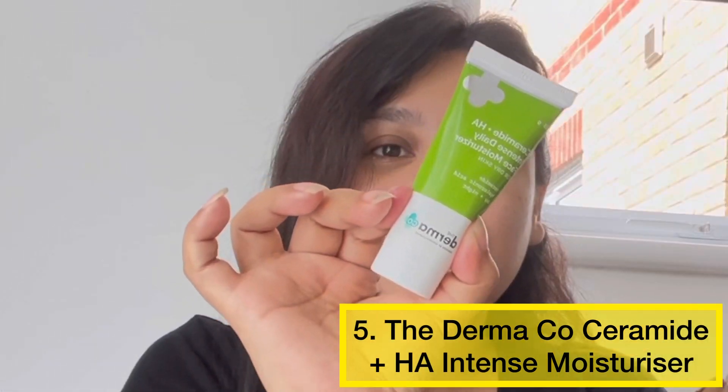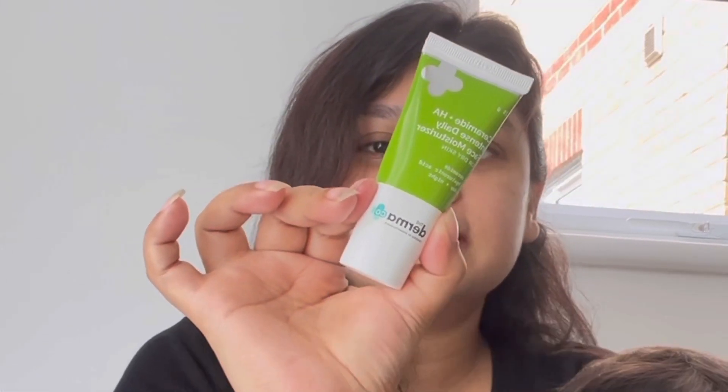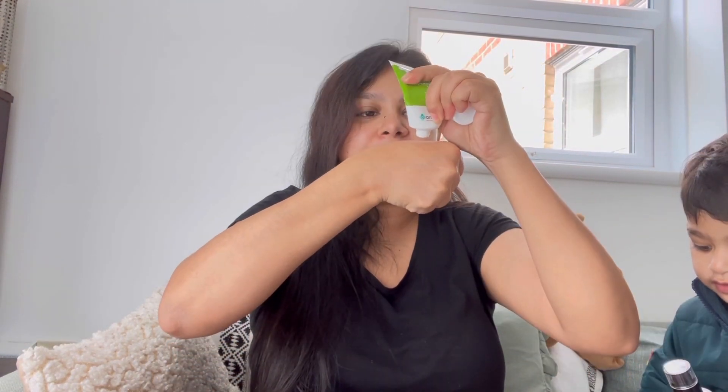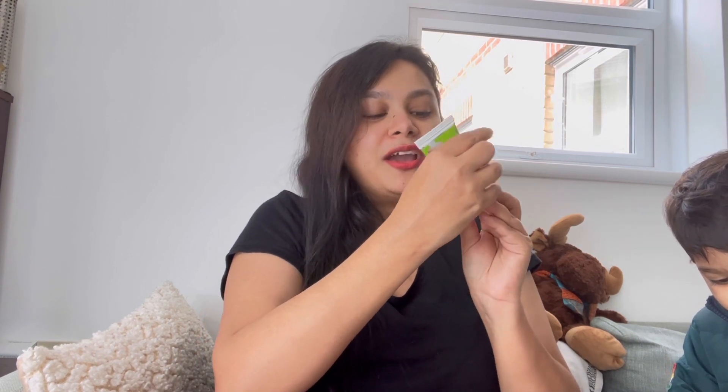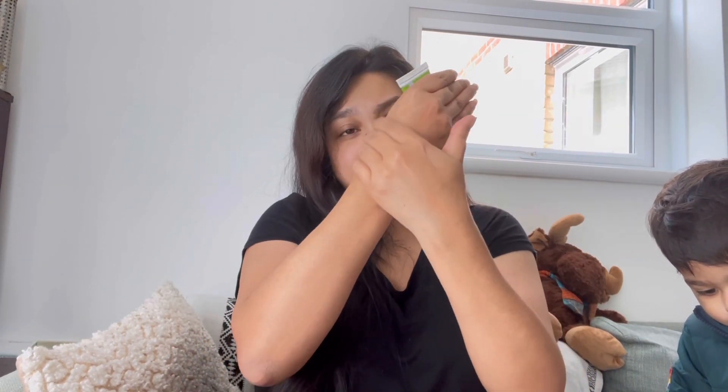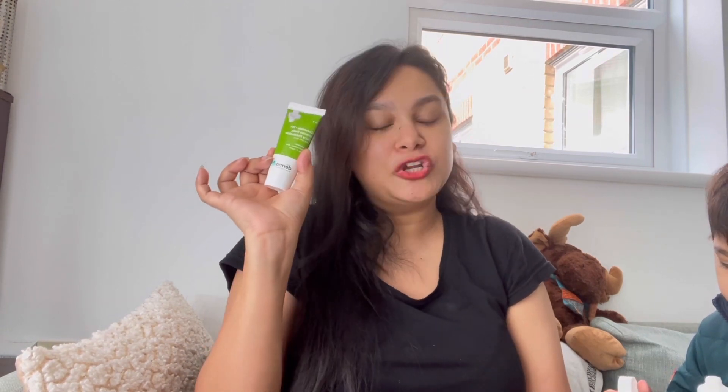The next moisturizer is for dry skin people. This is the Dermacoca Ceramide and Hyaluronic Acid Intense Moisturizer. When my skin is dehydrated or dull, I use this moisturizer. The Ceramides give you a lot more nourishment and hydration. It is easily blendable, so you can use it for any skin type, but if your skin is dry, it will do the best work for your skin — it works like magic. You will see that your skin will feel very soft and nourished. I love this one, especially because Ceramide is so good for our skin.